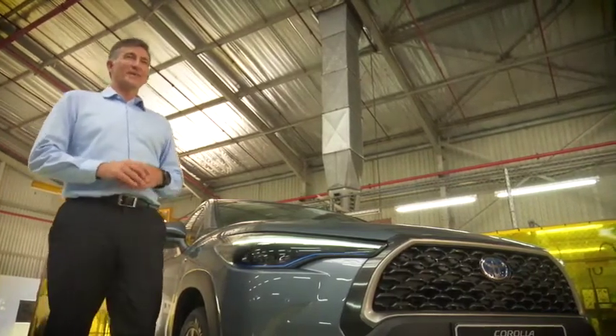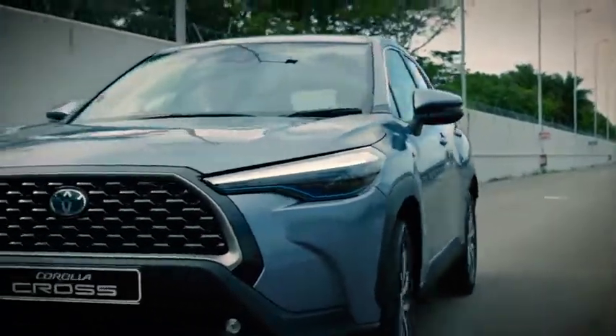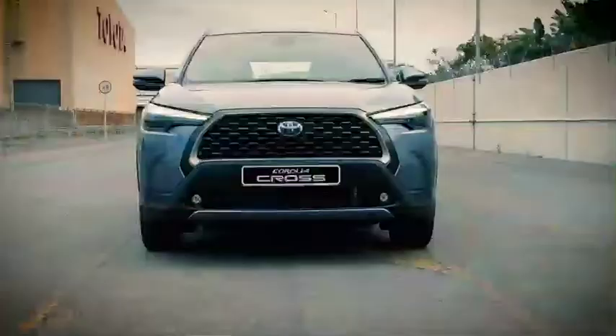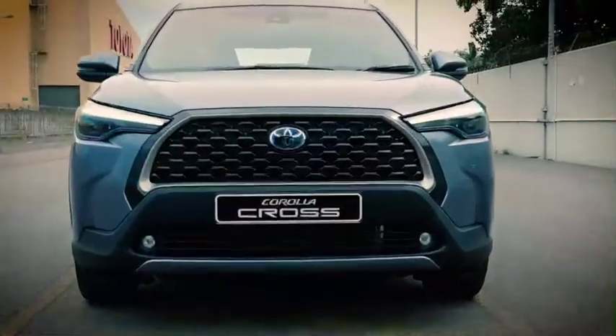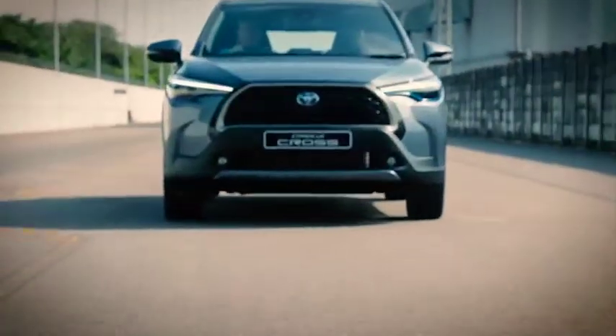I must confess, and here's where the engineer in me comes out — the two things I'm most excited about are the TNGA platform, which really makes the Corolla Cross a driver's car, and the hybrid drivetrain, which is really a key step towards zero-emission driving.